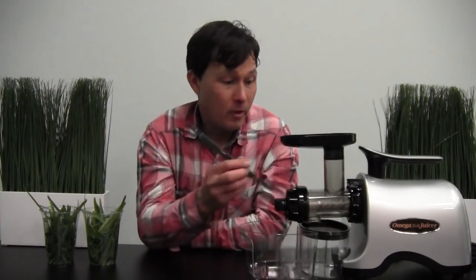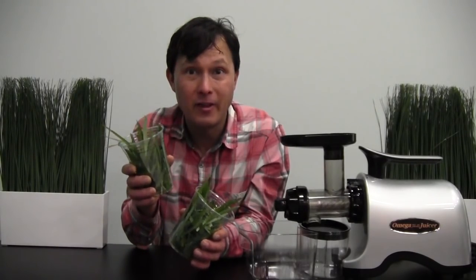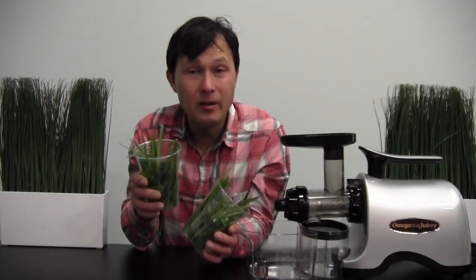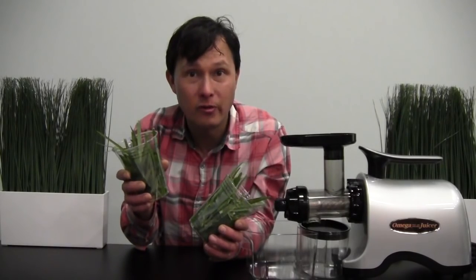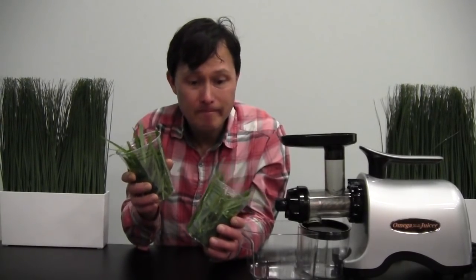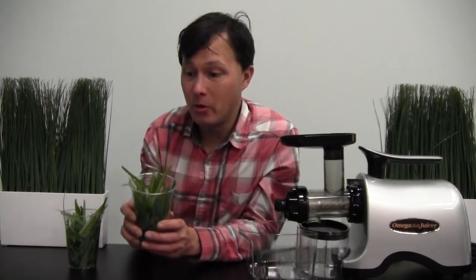When juicing wheatgrass, the screen is not going to clog because wheatgrass doesn't have particle bits like ginger sawdust does. Other leafy greens may not clog the screen either, while apples will clog it more than oranges — you'll just have to experiment. Wheatgrass is a very healing food and simple to grow in trays, or you can get wheat grass flats delivered. All grasses are edible — barley grass, kamut grass — and this machine is also excellent for juicing things like sunflower sprouts or other microgreens juiced with celery or apples.